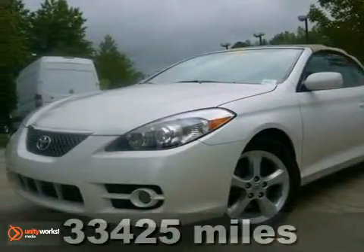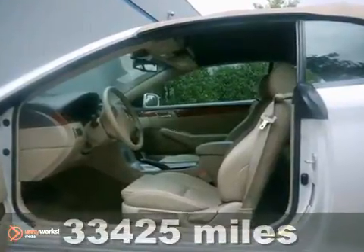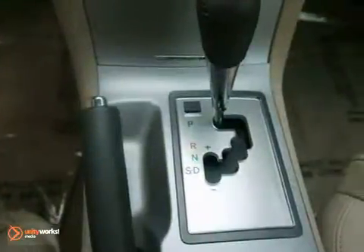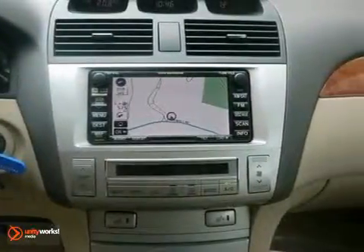You can't go wrong with this Carfax One Owner 2007 Toyota Camry Solara. You can enjoy the fresh, stylish cabin and woodgrain interior trim. With aluminum wheels, CD changer, and navigation, this one is surely going to sell fast.